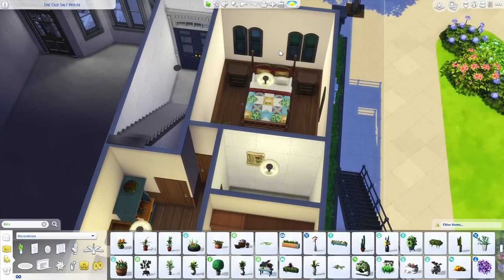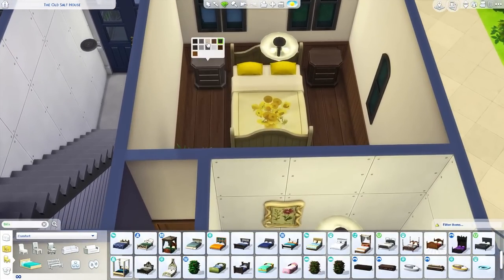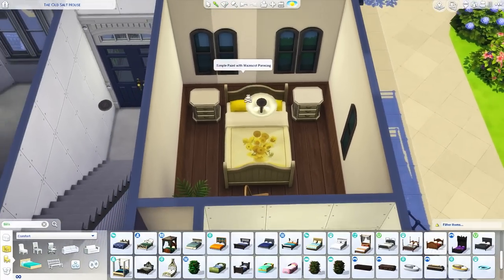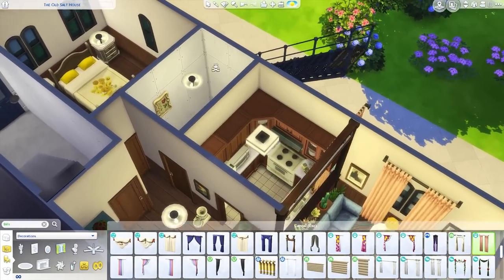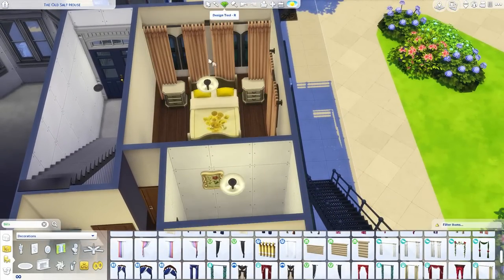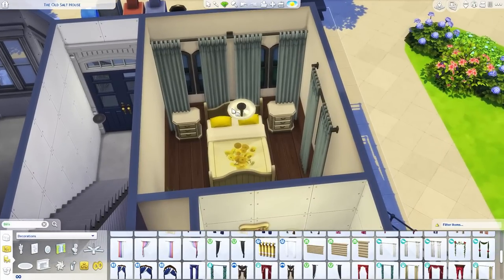Moving on to the bedroom. LittleChrissy suggested that rather than the current bed I should use the base game bed that has the sunflower on it - which is perfect given the theme. There it is: sunflowers. We can go with these nightstand tables and the same curtains again, maybe in blue. I definitely like the mixture of light blue and sunflowers.